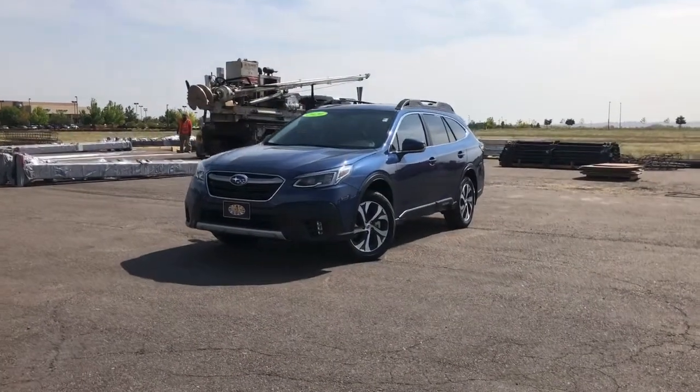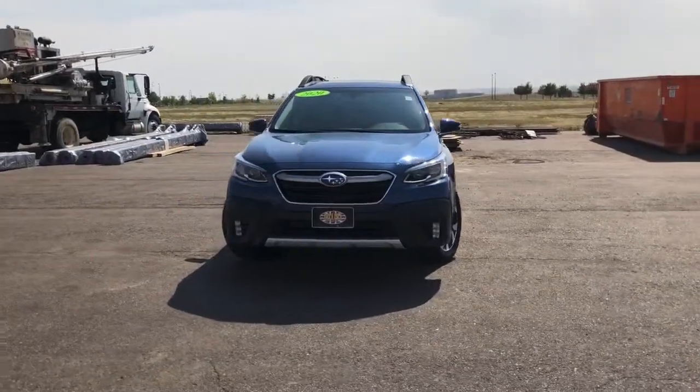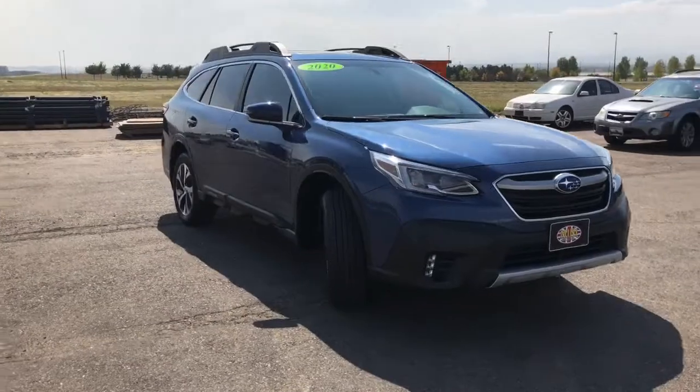Hello, this is Ryan here at Mini of Loveland, located at 4055 Bird Drive in Loveland, Colorado. Here we have a 2020 Subaru Outback Limited with just over 5,000 miles on it.